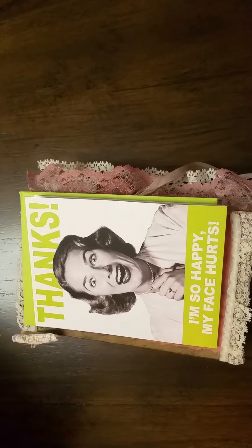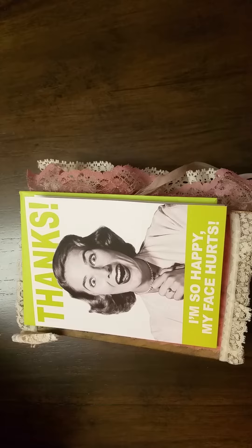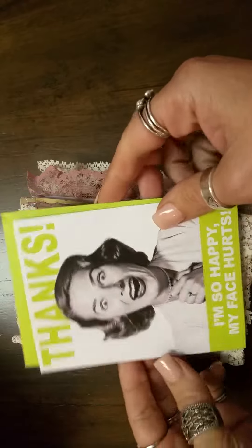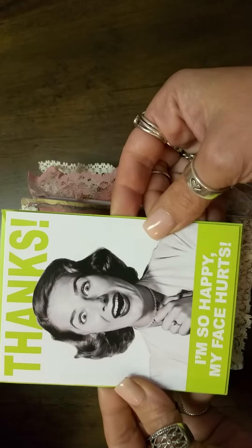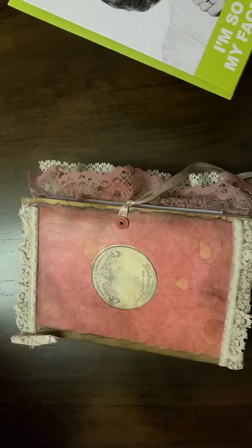Hi everyone. I am here today to show you a purchase that I made from my friend, Vida Paper Addicts Crafts, Melanie. She sent me a card that says 'Thanks, I'm so happy my face hurts.' That was the first thing I saw. It brought a great big smile to my face, and I'm very appreciative of it.